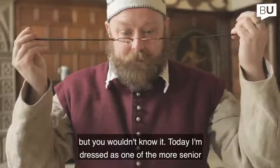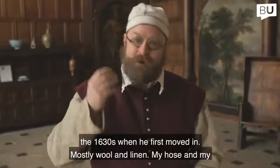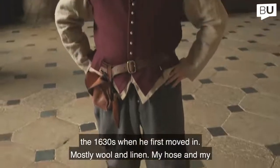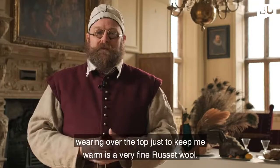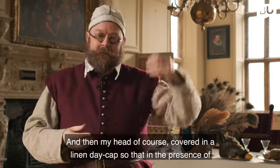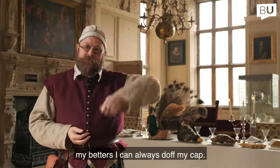Today I'm dressed as one of the more senior servants of Sir Thomas Holt, and this is what his cook might have looked like in the 1630s when he first moved in. Mostly wool and linen — my hose and my britches are wool, my doublet and my shirt are both linen. The singlet I'm wearing over the top to keep me warm is a very fine russet wool, and my head is covered in a linen day cap so that in the presence of my betters I can always doff my cap.